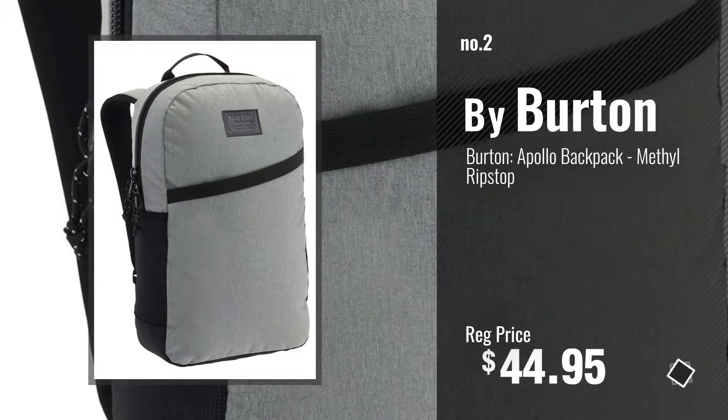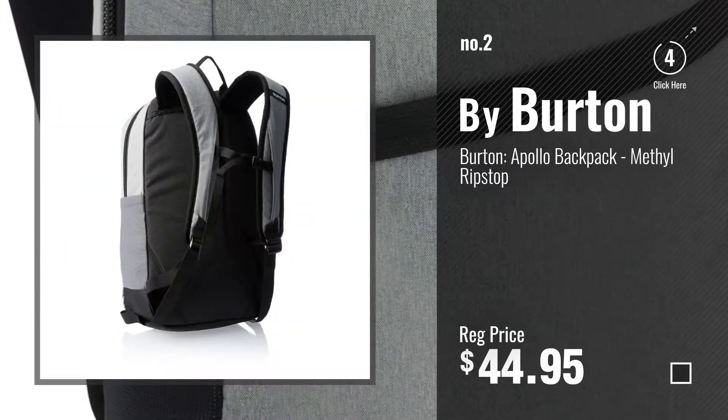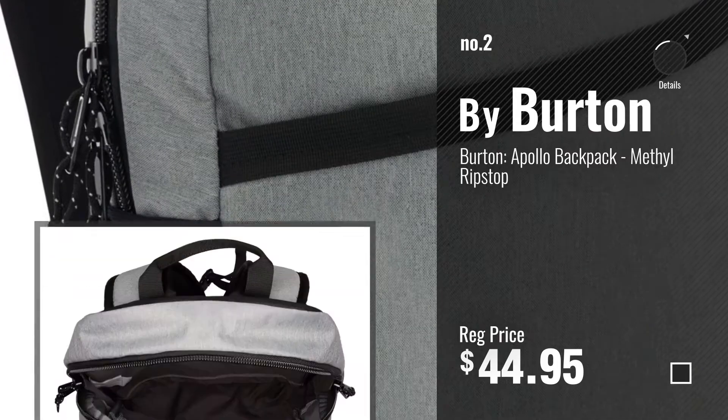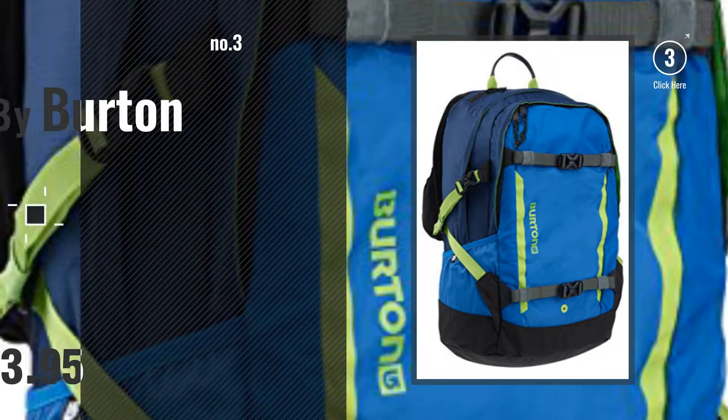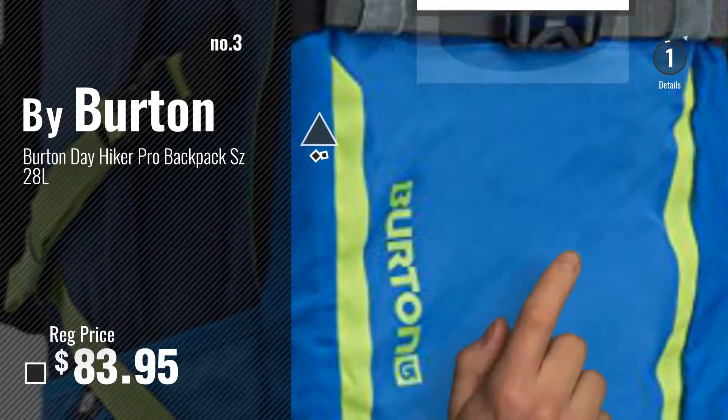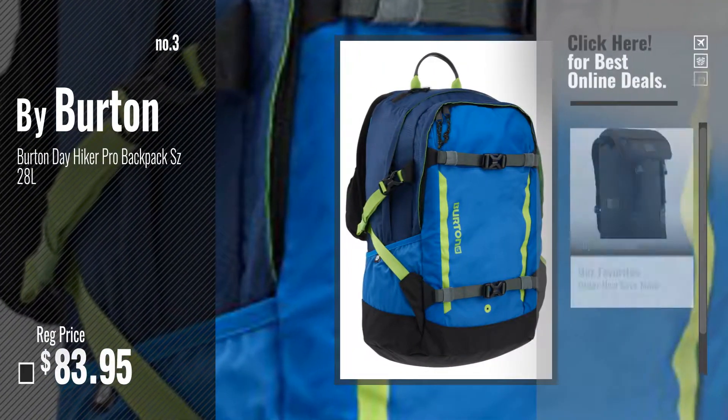Number 2 — another great product by Burton. Number 3. Get your favorite laptop backpacks now — just click this circle in the corner.